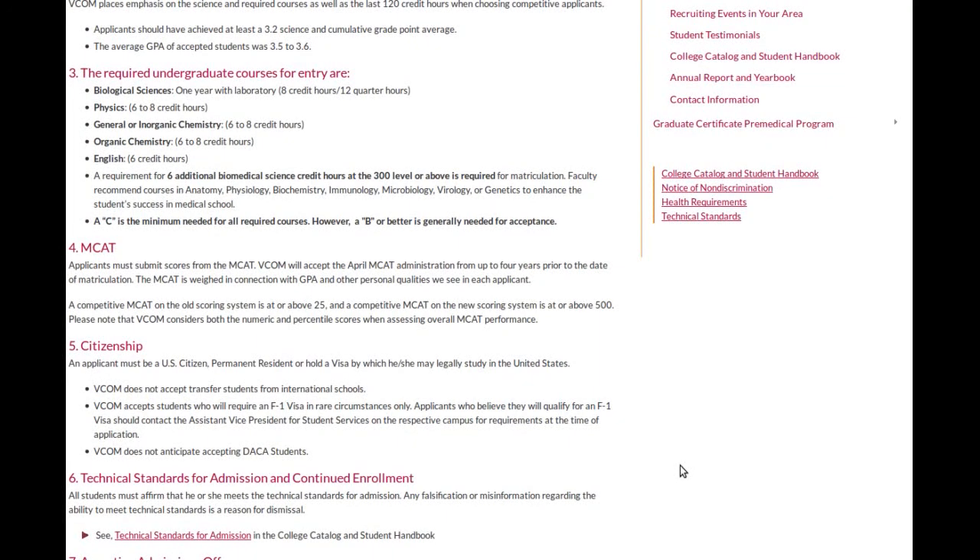Basically all that means is that when you apply, some schools have essentially an automatic filter. So if you have a 2.98 and the cutoff's a 3.0, your application's immediately going to get thrown out. That's kind of a crappy way of doing things, but I guess they get so many applications that they have to have these hard cutoff points. So you could have a completely awesome application and just had a couple bad years in undergrad, and you'd get thrown out at some schools.